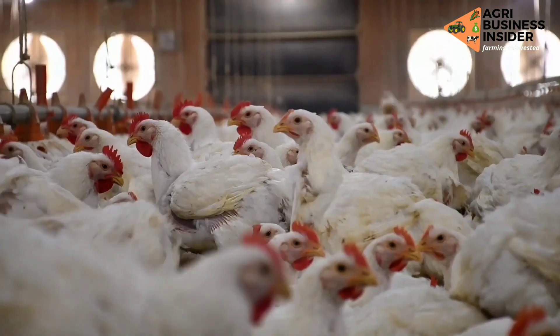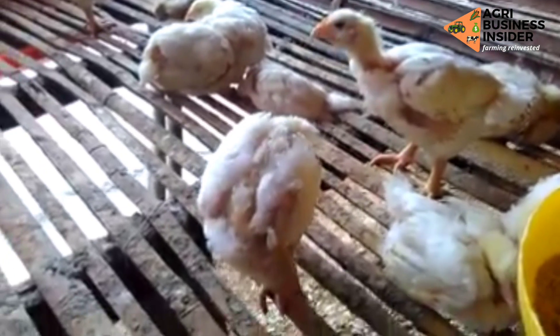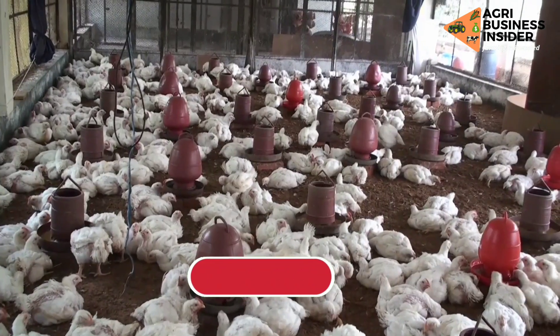Another benefit is that it increases immunity against diseases such as coccidiosis and Newcastle disease. This helps in lowering mortality in our flock.